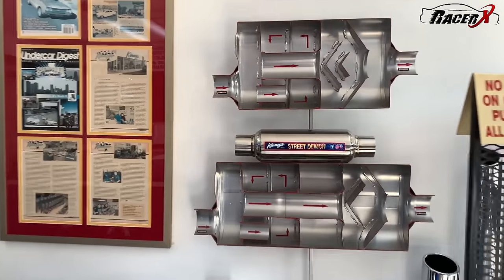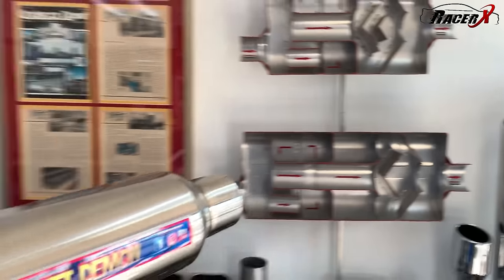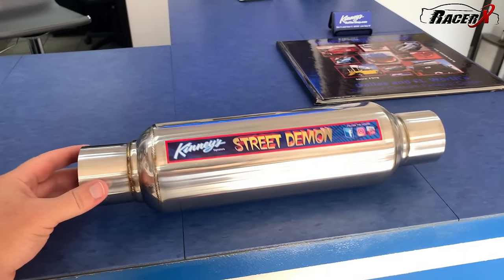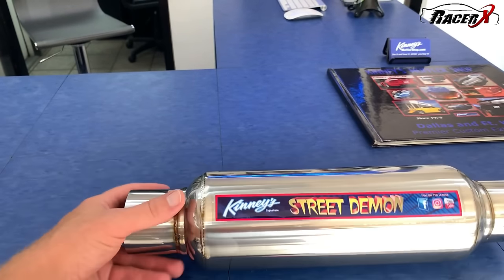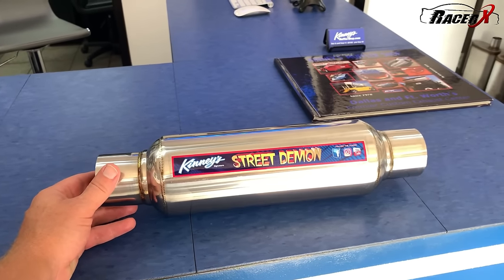What I want to point out is this — the Street Demon. This is actually what I'm going to be going with. My system is actually going to have one single muffler. They have a couple of different versions of this: a shorter version that's a little bit louder, and a longer version that is a little quieter. I'm going to go with the middle-of-the-road Street Demon. It should sound fantastic.